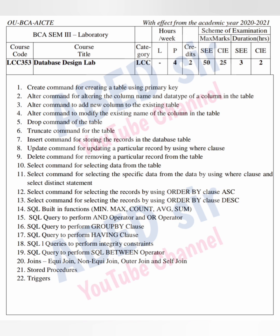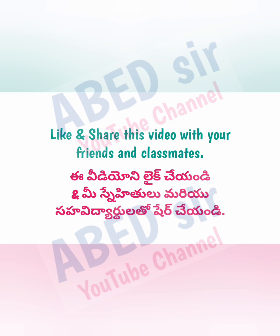I hope you understand this syllabus. If you have any query regarding this syllabus, just ask me in the comment section. I will definitely reply to you. Thank you for watching. Like and share this video with your friends.